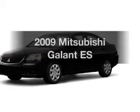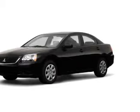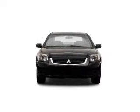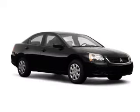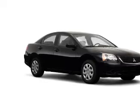Presenting the 2009 Mitsubishi Galant — this is the set of wheels you've been looking for. With an efficient four-cylinder engine that responds smoothly to its automatic transmission, anti-lock brakes help you bring your vehicle to a safe stop.